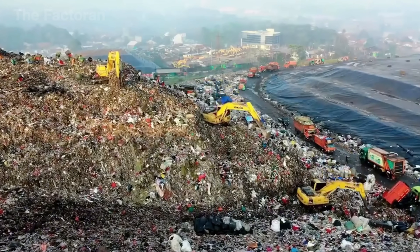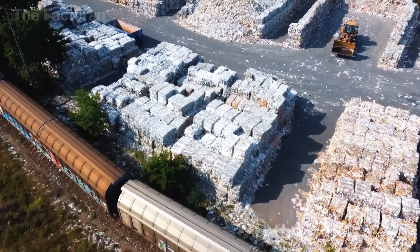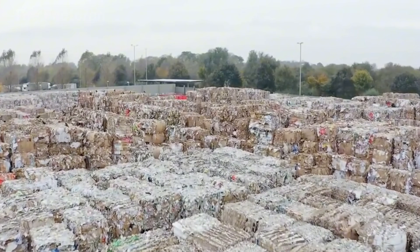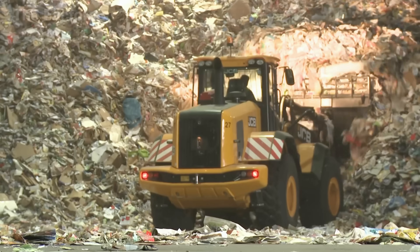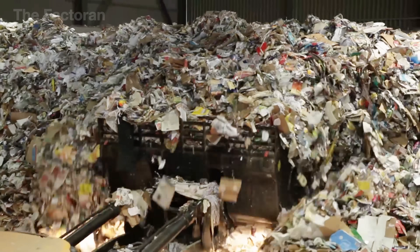More than 2.2 billion tons of waste are generated worldwide every year, and paper makes up nearly 26% of it, making it the most common type of trash on the planet. To put that into perspective, the amount of paper thrown away each year could cover millions of football fields.